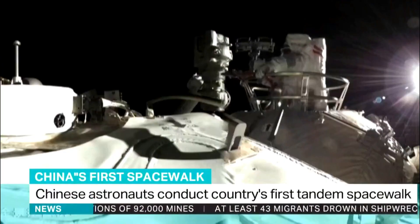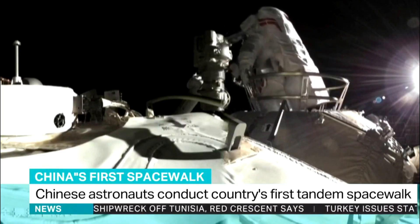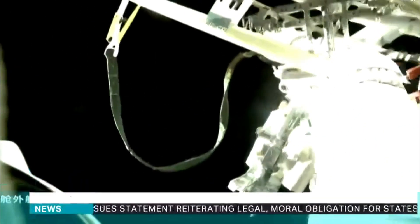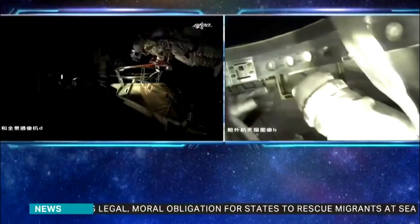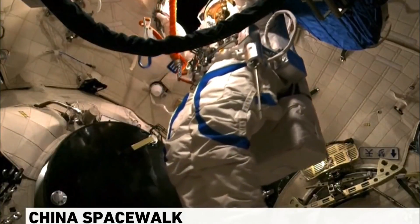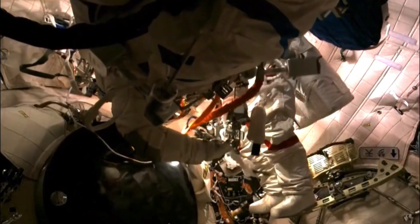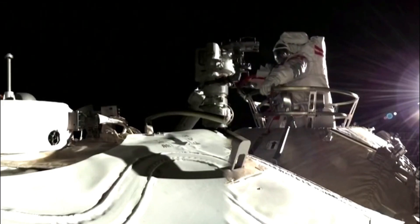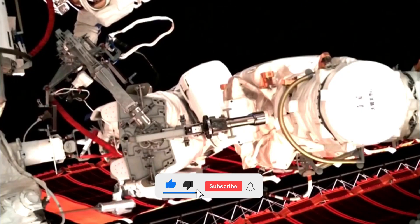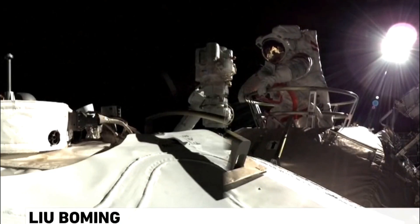Chinese astronauts have performed the country's first tandem spacewalk, working for seven hours on the outside of the new Tiangong station in orbit around Earth. Three astronauts blasted off to become the first crew of the station, where they will remain for three months in China's longest crewed mission to date. Two of them left the station on Sunday morning for about seven hours of work in the first spacewalk at Tiangong. The safe return of astronauts Liu Boming and Tang Hongbo to the Tianhe core module was declared a complete success.